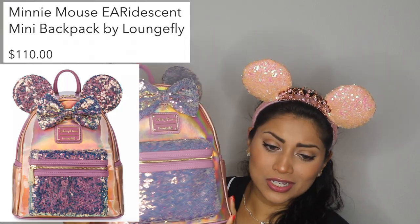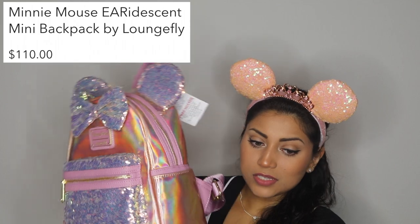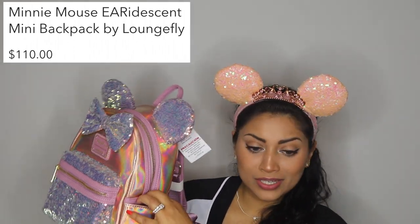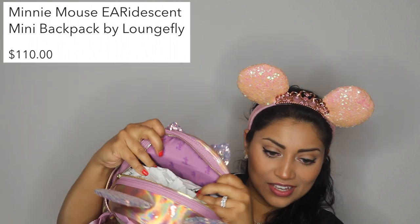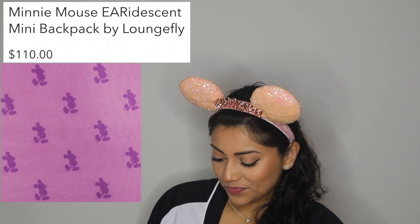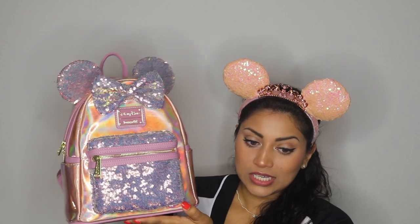I think the original price of this was around $110, and it was brand new with tags. This is me as a Loungefly backpack — I love the sequins and the iridescent finish, it's beautiful. It has side pockets and a front pocket. I haven't even taken the stuffing out because I want it to keep its shape. The inside is like a lavender-ish pink with little purple Mickey Mouses — I'm obsessed. There's no inside pocket that I can see, but she is gorgeous. She's my favorite Loungefly they've ever produced.